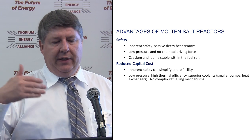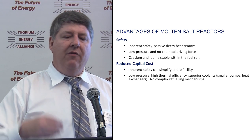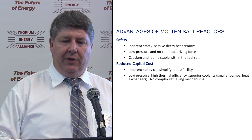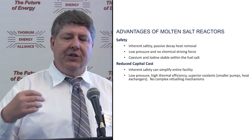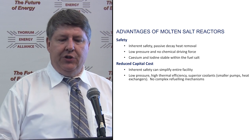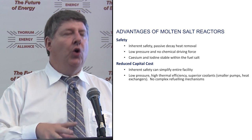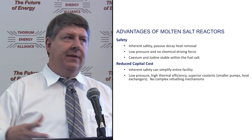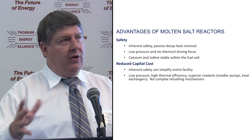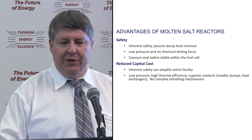Reduced capital cost and inherent safety can really simplify the entire facility. Including low pressure operations, so thin-walled vessels and thin-walled piping, very high thermal efficiency compared to existing reactors, superior coolants in general, smaller pipes, smaller heat exchangers than current reactors, and very importantly, no complex refueling mechanisms. As a Canadian, our CANDU reactors are great, but the complexity of the refueling operations there is enormous.